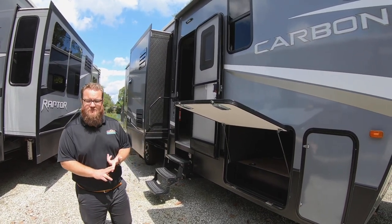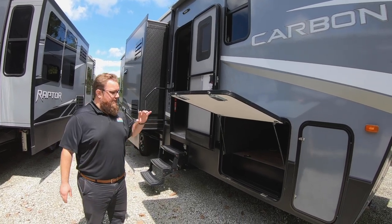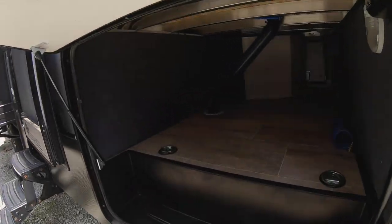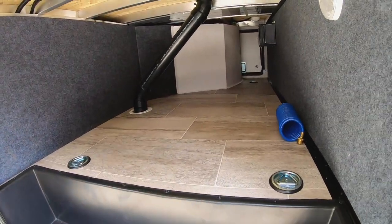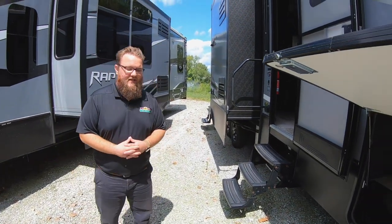On the outside of the coach, it does have six-point hydraulic auto leveling. It does come equipped with a generator. There's a big pass-through storage area here in the front — great storage space for your lawn chairs, patio mats, everything like that. And a really nice size patio awning so you can sit outside and enjoy the day.